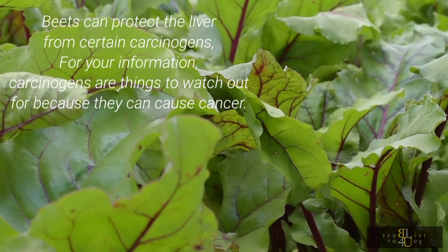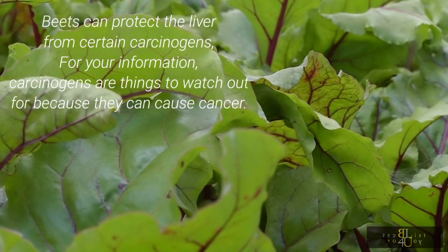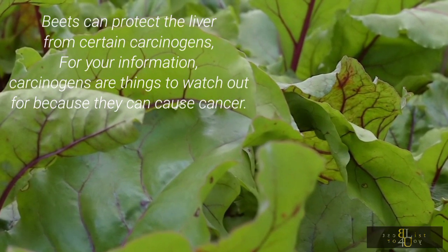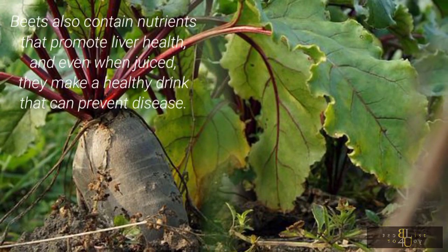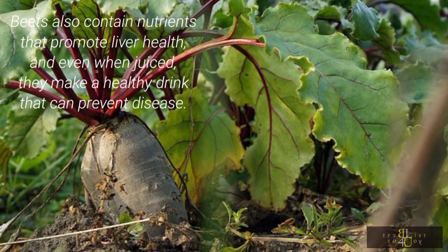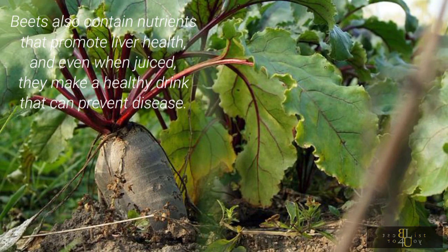Beets can protect the liver from certain carcinogens. Carcinogens are things to watch out for because they can cause cancer. Beets also contain nutrients that promote liver health, and even when juiced, they make a healthy drink that can prevent disease.